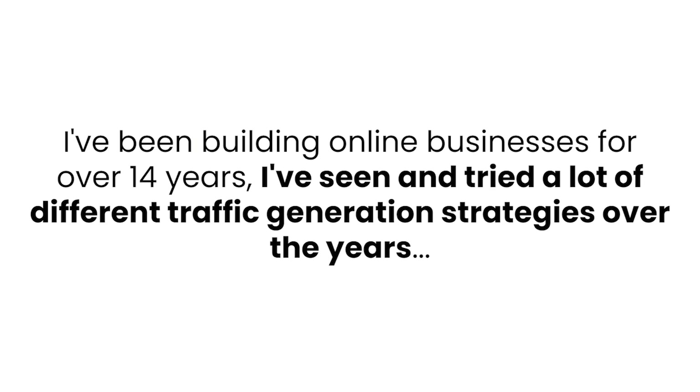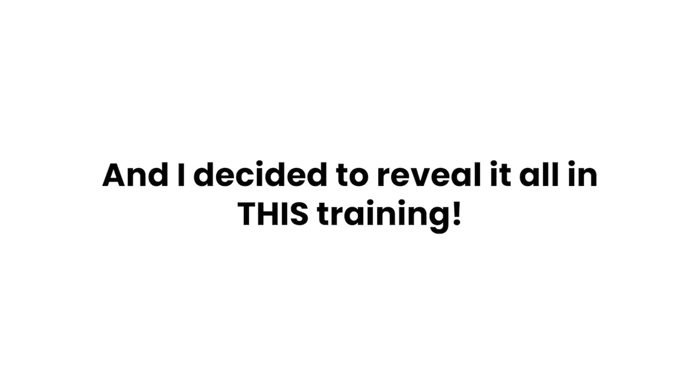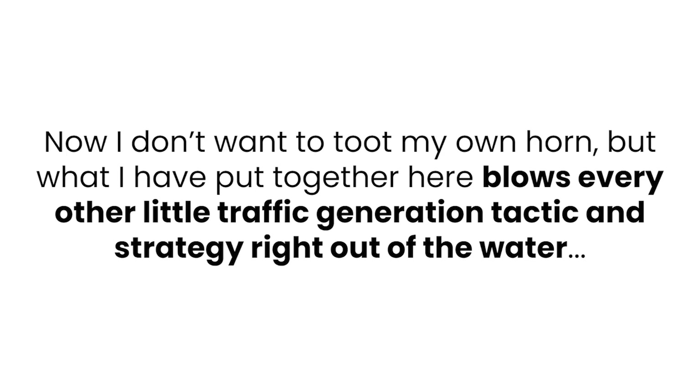I've been building online businesses for over 14 years. I've seen and tried a lot of different traffic generation strategies over the years. Over the past few months, I was able to break it all down into a complete science and create a proven traffic generation blueprint that anyone can follow, and I decided to reveal it all in this training. What I have here blows every other little traffic generation tactic and strategy right out of the water.